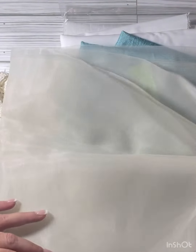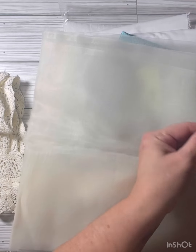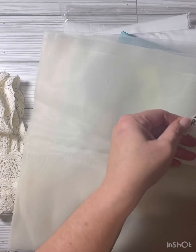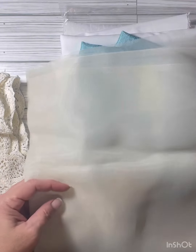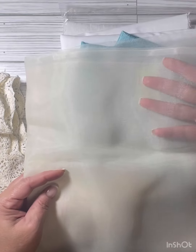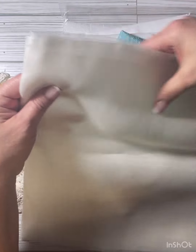This one is completely see-through — it was half off at 75 cents as well. This one's very sheer so you can see right through it. I picked this up too.